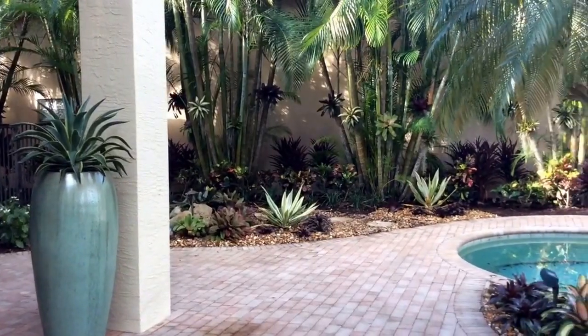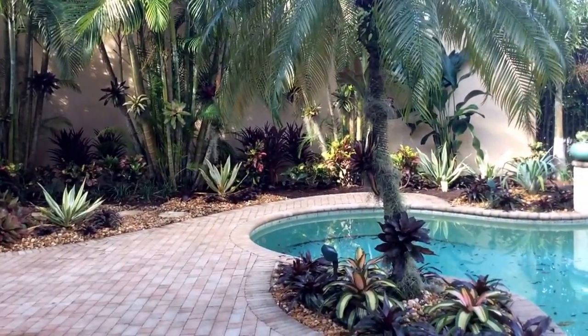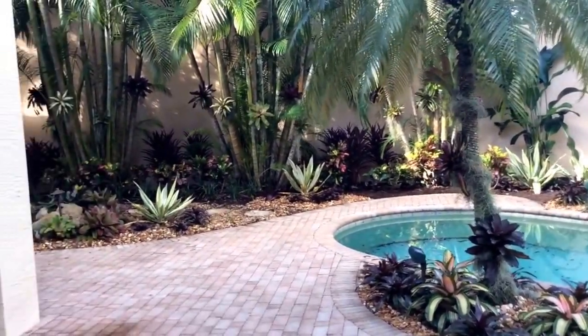I'm Pamela Crawford. I design gardens throughout Palm Beach County. Check out my work at Pamela-Crawford.com. Thank you.